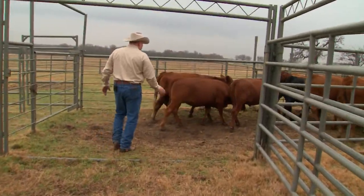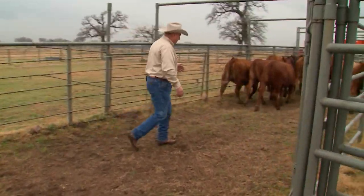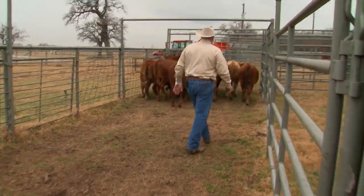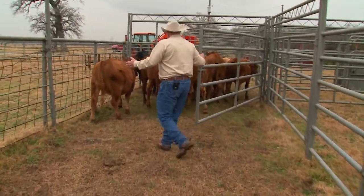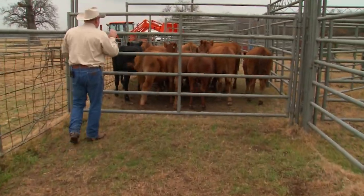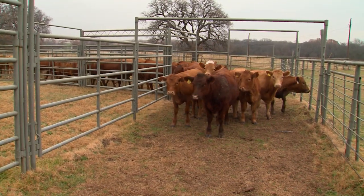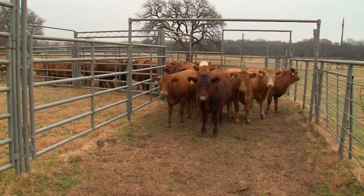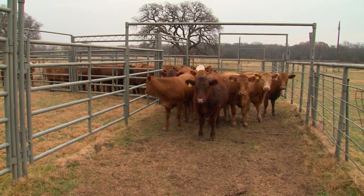Working an alleyway, you want to kind of work it like a border collie might — go back and forth across if you're working by yourself. Once you get the cattle up here, they're then quiet and ready to go through the processing area. It's interesting when you do that — look behind us, we have cattle actually filling into the alleyway behind us when nobody is asking them to come.